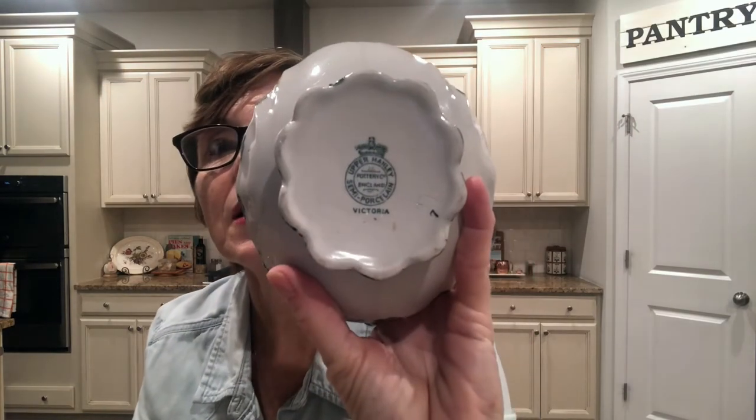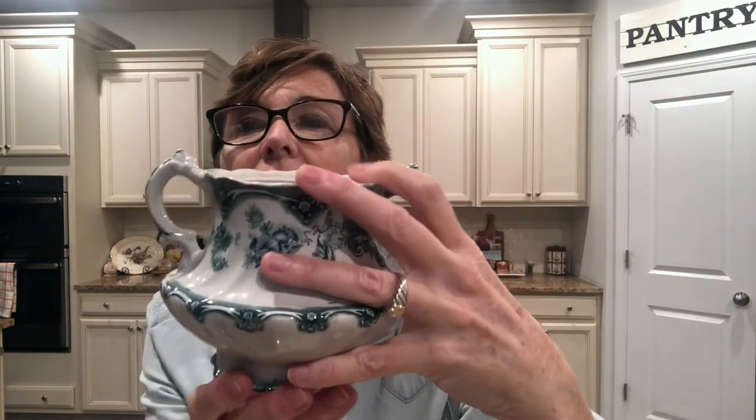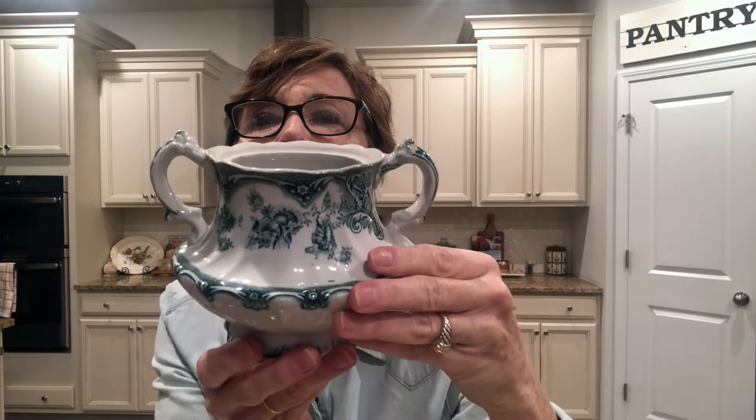Also at Goodwill for $1.99 I found this really beautiful — I think it was probably a sugar bowl; it would have had a lid. On the bottom it says 'Upper Hanley Semi Porcelain Pottery of England.' Really gorgeous, again that beautiful green color. I didn't really care that it didn't have a top because I'll use it to put something in — flowers, cutlery, something. It's absolutely beautiful.